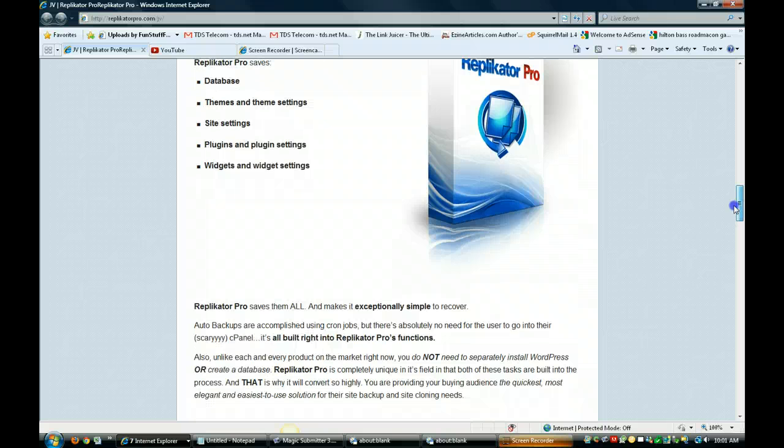Auto backups are accomplished using cron jobs, but there's absolutely no need for the user to go into their scary cPanel because it's all built right into Replicator Pro's functions.